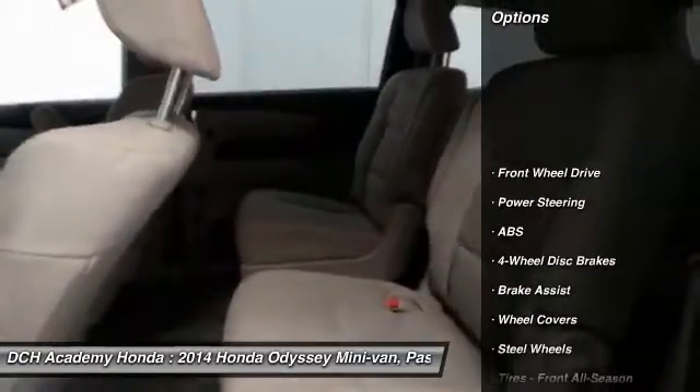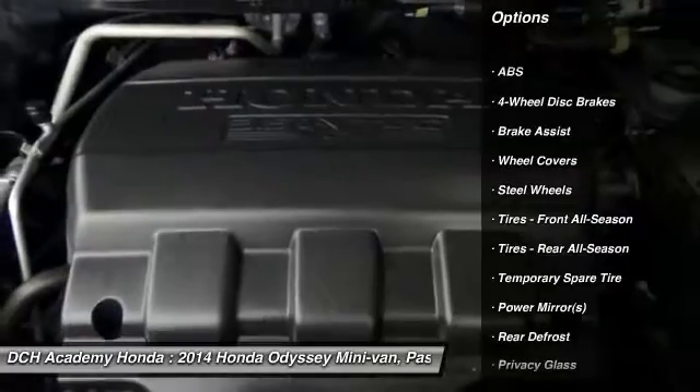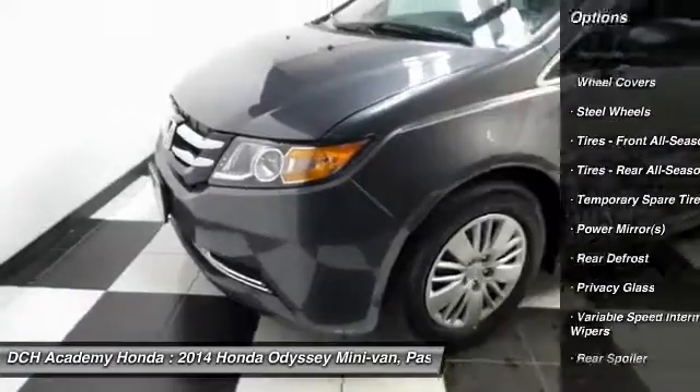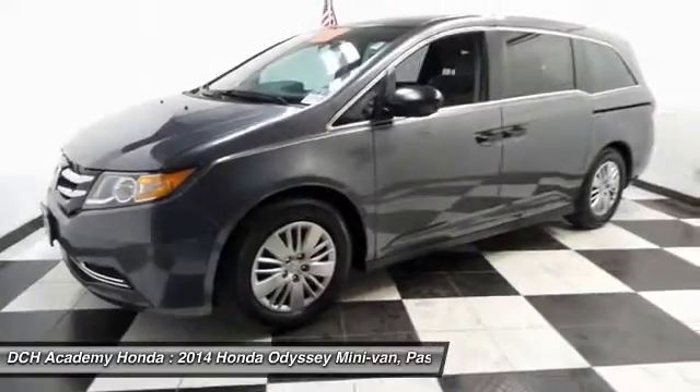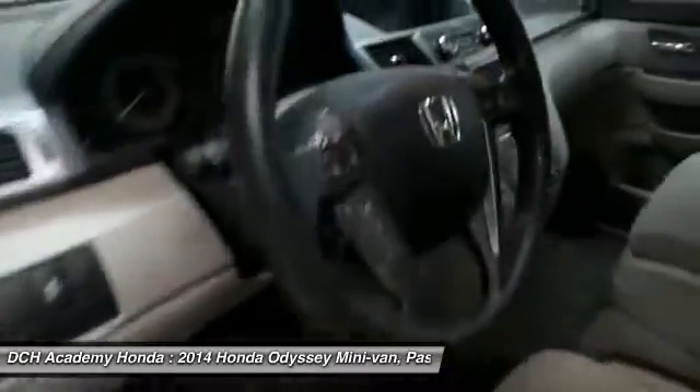Keyless entry, power passenger seat, anti-lock braking system, steering wheel audio controls, traction control, stability control, Bluetooth, adjustable steering wheel, power steering, floor mats.